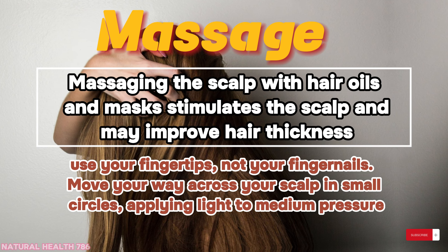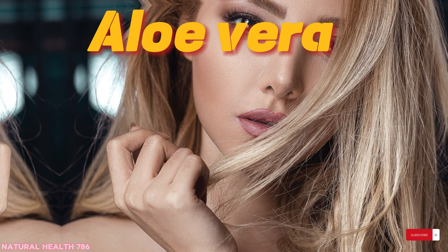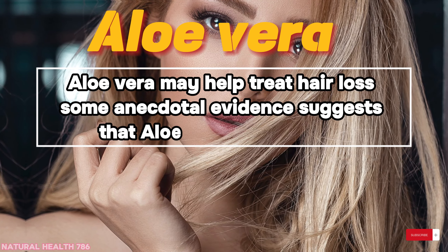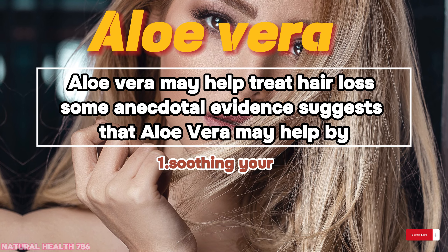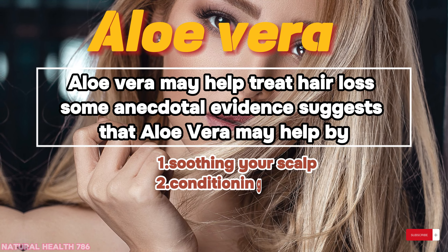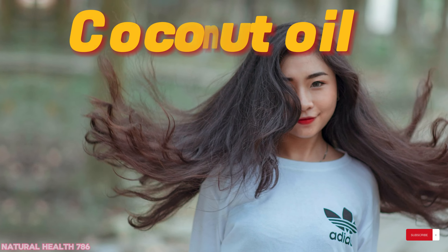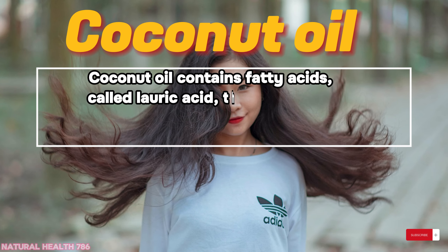Aloe vera: aloe vera may help treat hair loss. Some anecdotal evidence suggests that aloe vera may help by soothing your scalp, conditioning your hair, reducing dandruff, and unblocking hair follicles.